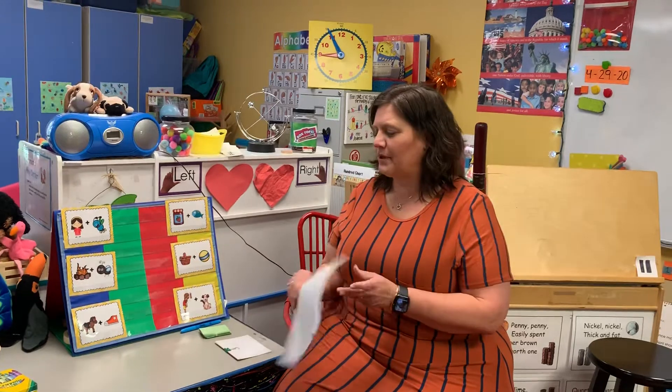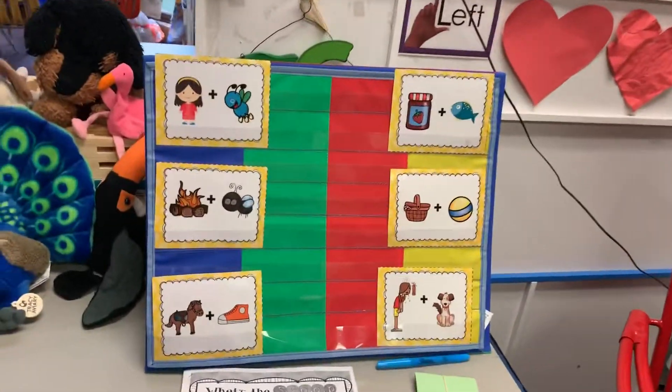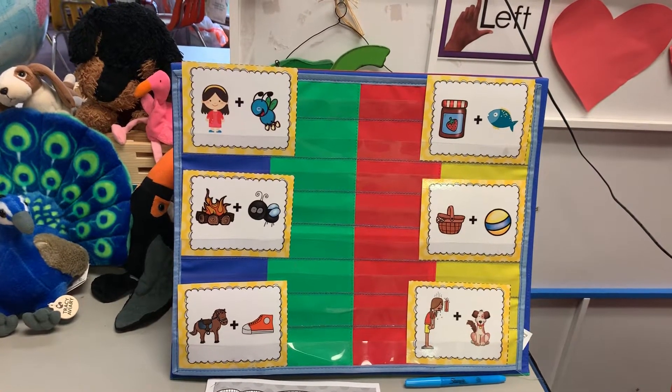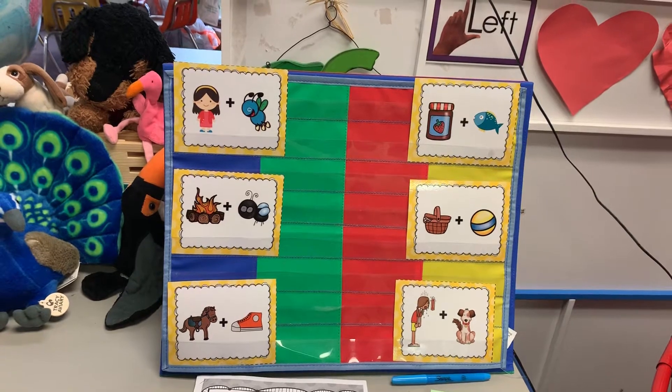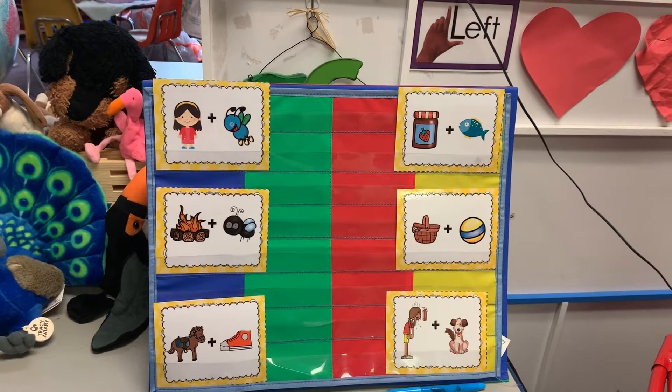I've got some more picture puzzles up here to see if we can solve by the pictures, and then go from there. Remember, this is part of homework too — compound words for spelling, so keep practicing those. These might give you some ideas for that one page of the Pictionary ones.